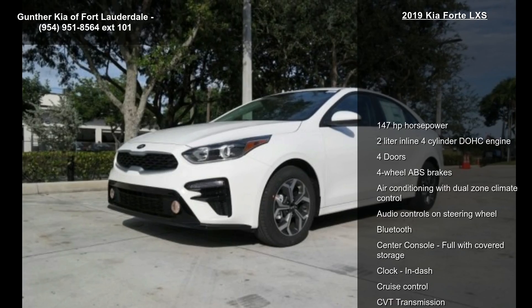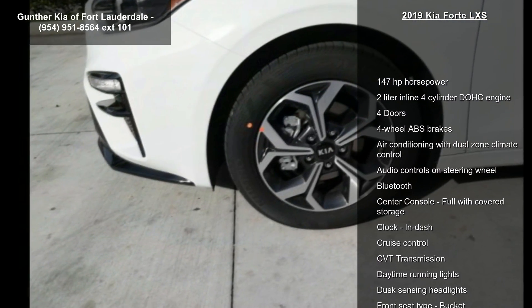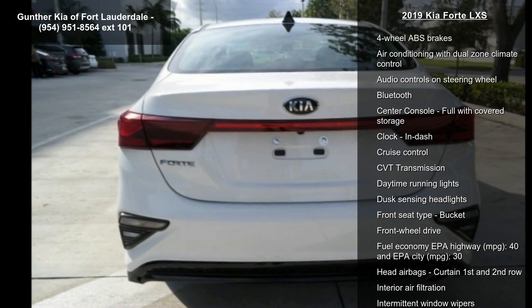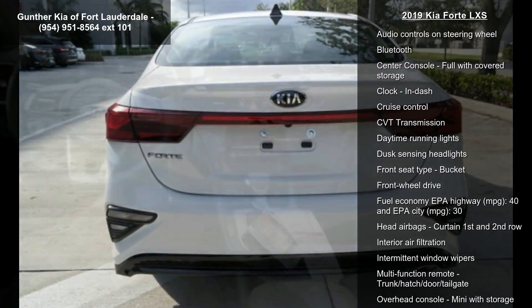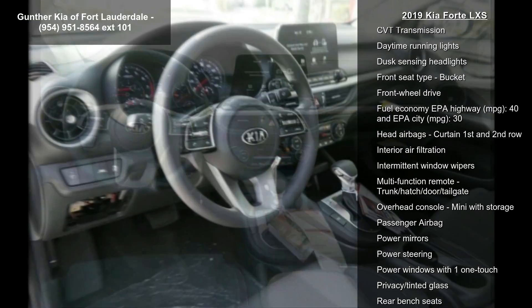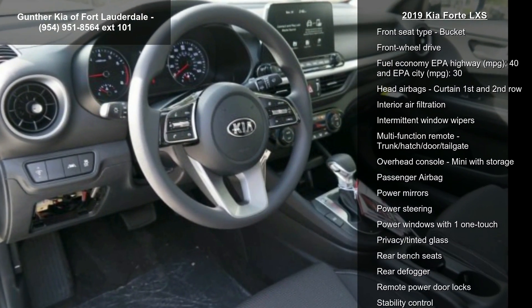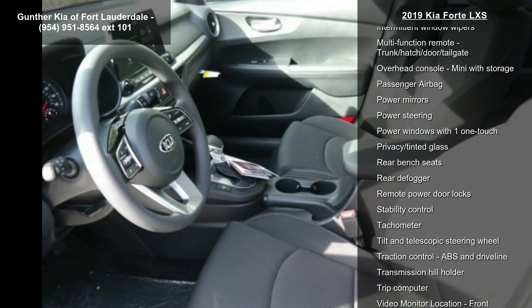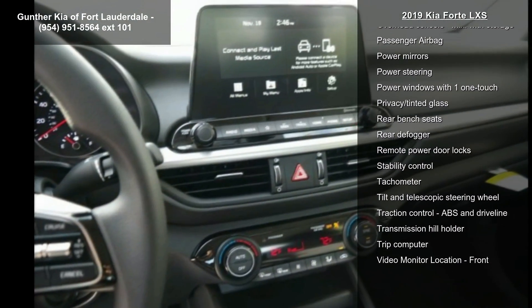Some of the top features included with this vehicle are 147 horsepower, 2-liter in-line 4-cylinder DOHC engine, 4 doors, 4-wheel ABS brakes, air conditioning with dual-zone climate control, audio controls on steering wheel, Bluetooth, center console full with covered storage and clock, in-dash.